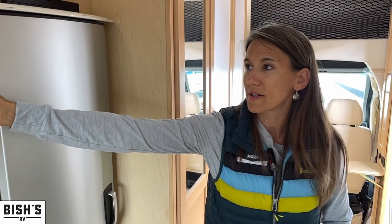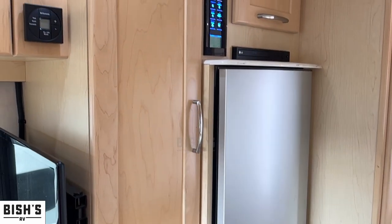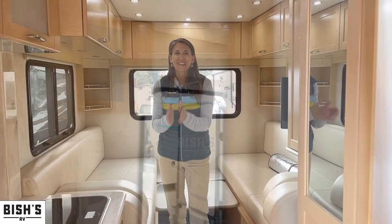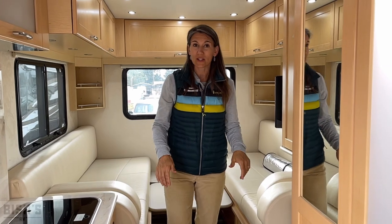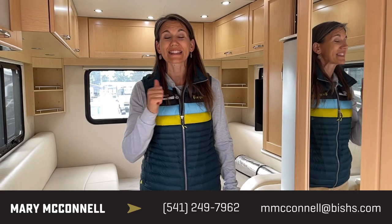This is the wardrobe closet right here, so you've got enough places to store your hang-up clothes. This is a beautiful unit. If you'd like to come and look at it, talk to Mary at Bish's RV. It's a Pleasure Way Plateau XL and it's a 2016. Thanks.